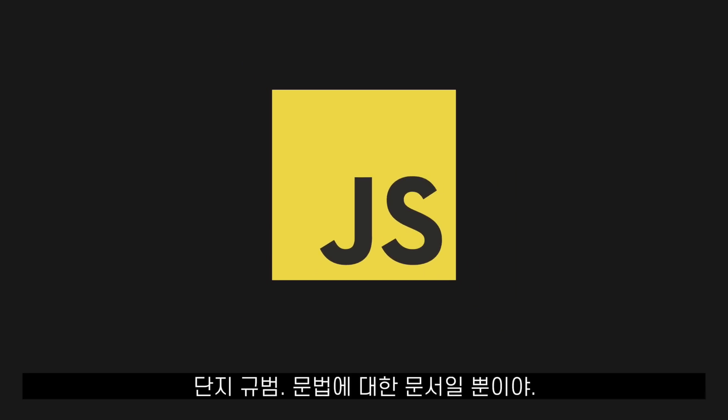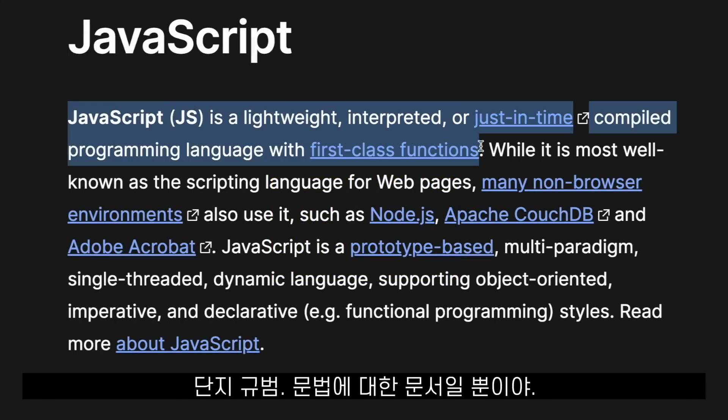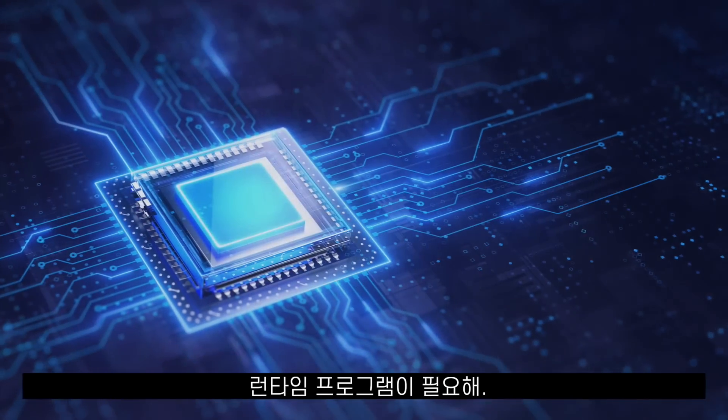JavaScript, the language, is actually just a specification. It's a document that outlines the syntax and the rules of the language. To run JavaScript code, we need a runtime program that is going to take our code and send those instructions to the CPU.